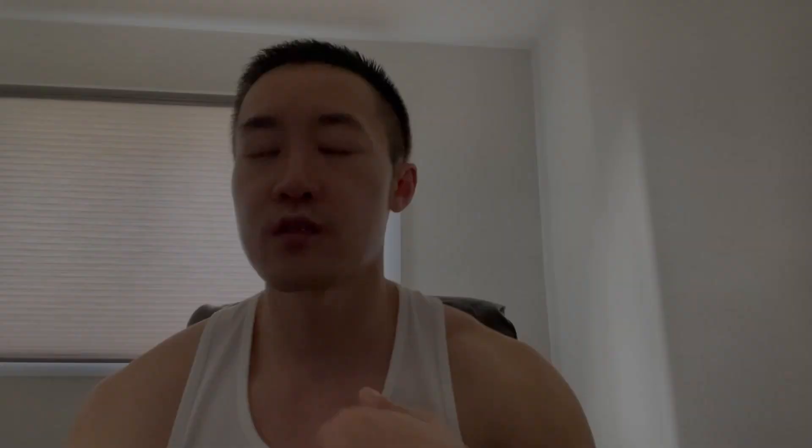Before my surgery, I actually trimmed my nose hair, because I knew I was going to be very congested after the surgery — especially during recovery, I wasn't going to be able to blow my nose. So I literally trimmed my nose hair beforehand.